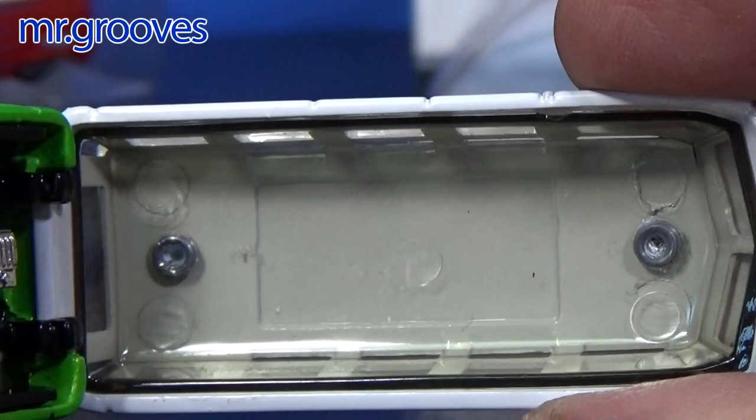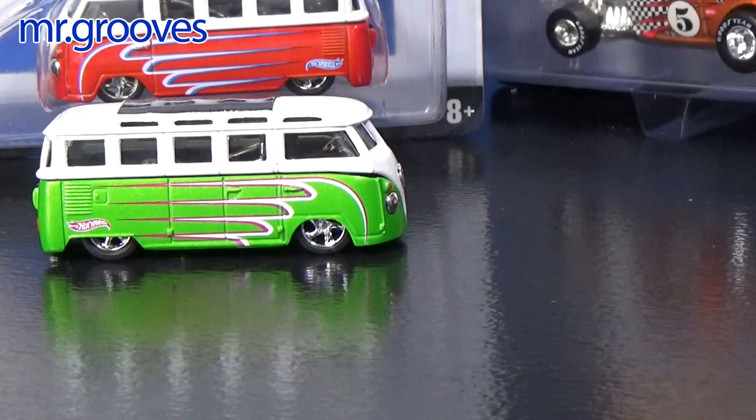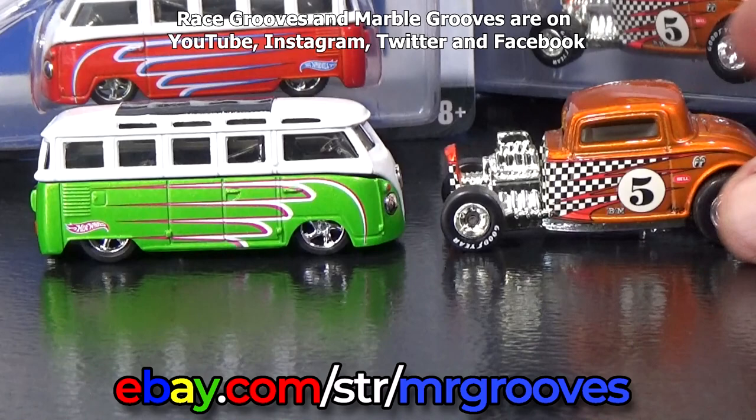Over here you can see rivets or spun posts that keep the window piece in place. Very nice piece in my collection. Loose is fine for me — maybe you prefer carded samples; you could get those up on eBay. I'm keeping loose samples of the other ones I showed as well. If you're not familiar with the Hot Wheels VW bus, here's a playlist I have hosted on Race Grooves. Once you click on it, you should be able to expand the playlist to see all my VW bus videos. Thanks for watching, happy collecting, bye bye!